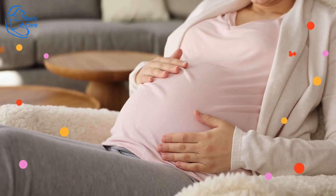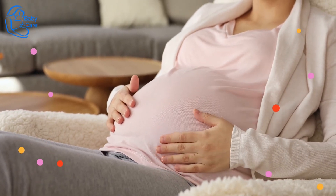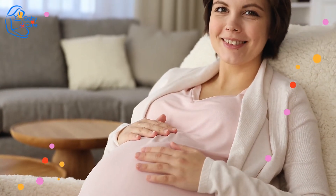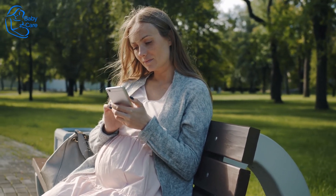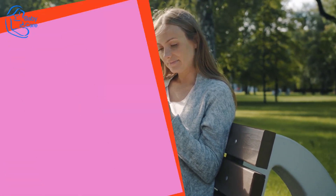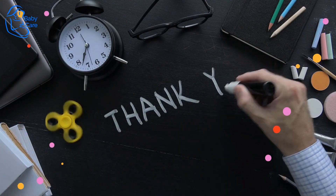You made it to week 37 of pregnancy, and for that, you should be proud. By this point, baby is feeling crowded in there and each passing day brings him closer to his big debut. The urge to clean, organize, and get all ready for a newborn is probably very strong, but don't forget to put your feet up and relax a little before baby comes. Thank you for watching. Don't forget to subscribe.